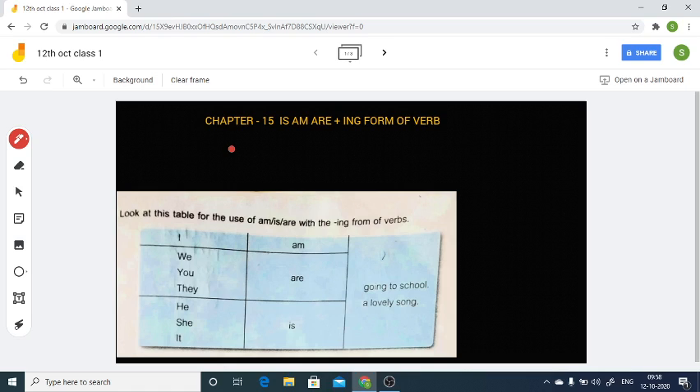Let's take the first example. 'I' — then 'am' — then 'going to school.' The word 'go' is a verb. With this verb we add 'ing' to make 'going.' So it becomes: I am going to school. This is the structure of how we use is/am/are plus the ing form of verb in a sentence. In the previous class we did one exercise; today we are going to do another exercise from your textbook.